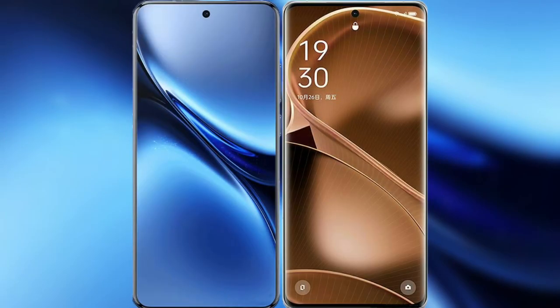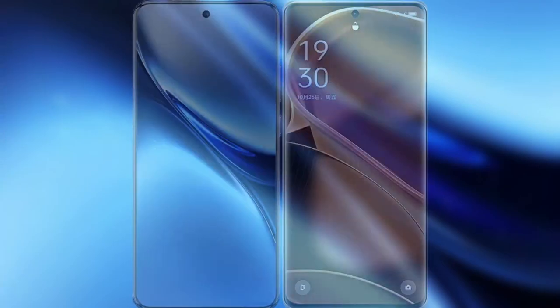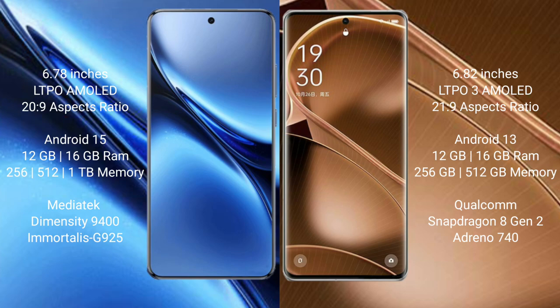I will compare the new Vivo X200 Pro with Oppo Find X6 Pro. Vivo X200 Pro has a 6.78-inch LTPO AMOLED display and Saksaprasa 2029. Oppo Find X6 Pro has a 6.82-inch LTPO3 AMOLED display and Saksaprasa 2129.